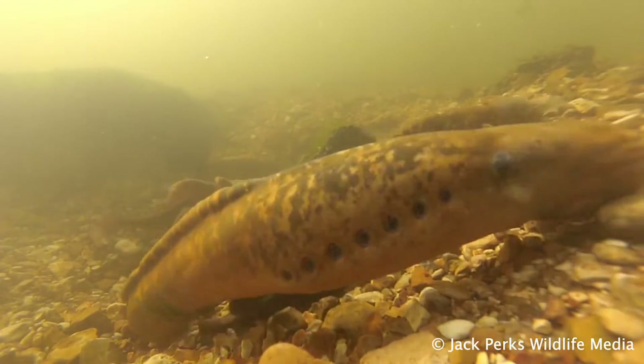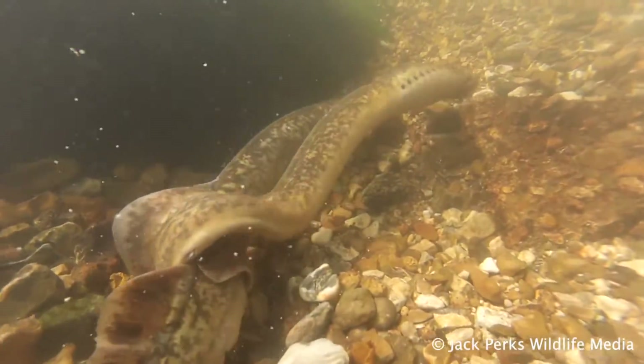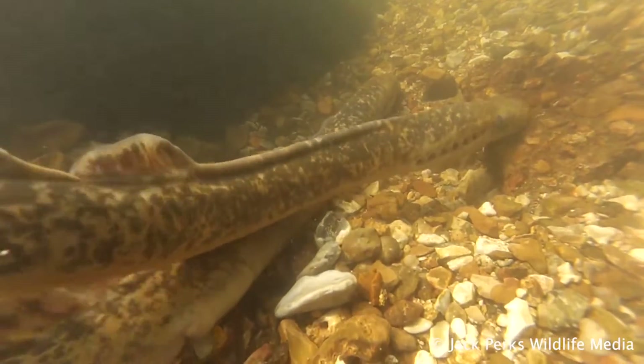They curl around each other in the summer and dig a redd. There are landlocked populations in the Great Lakes and they are seen as a pest there, while in Britain they're a protected species.